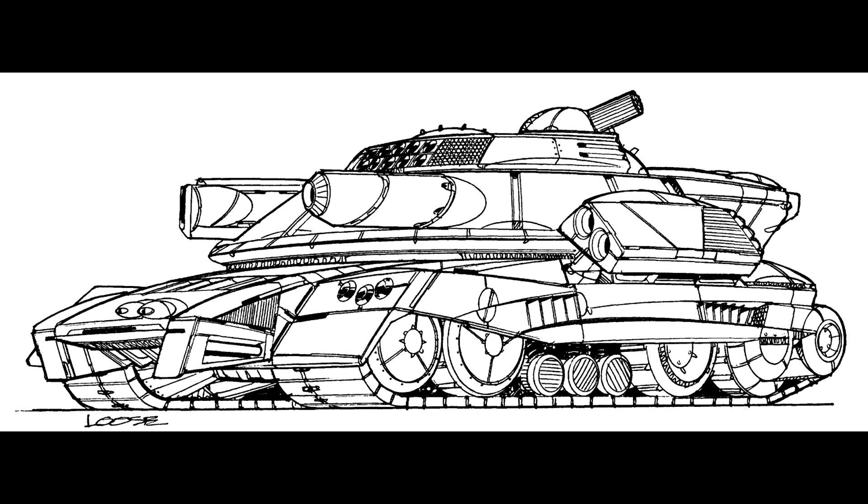During the Clan invasion of the Inner Sphere, two of the Inner Sphere's largest weapons manufacturers, Kalon Industries and General Motors, made a bold decision. Realizing that the Inner Sphere might not be able to produce enough refitted battle mechs to stem the Clan thrust, they instead decided to devote some resources to producing new conventional vehicles.